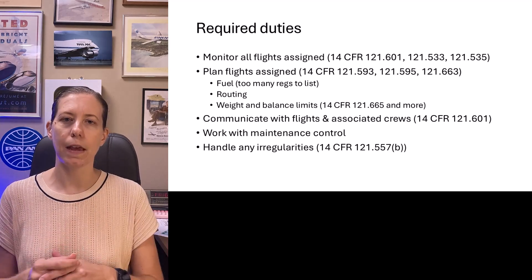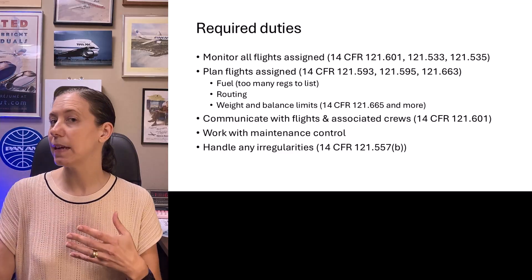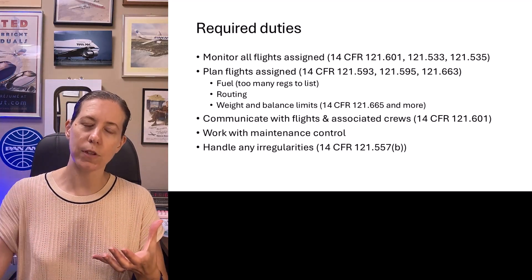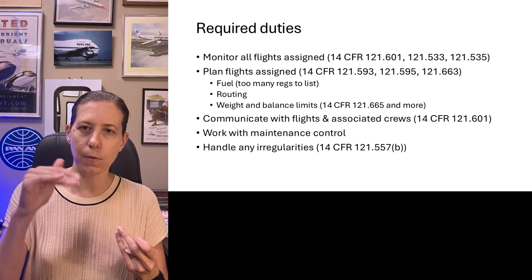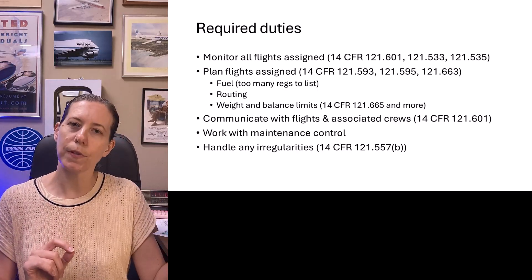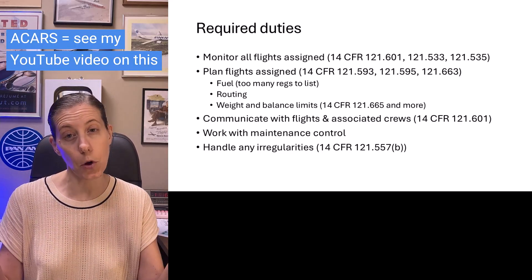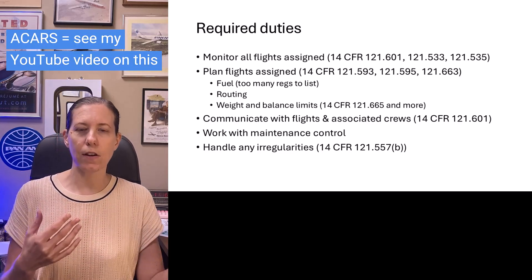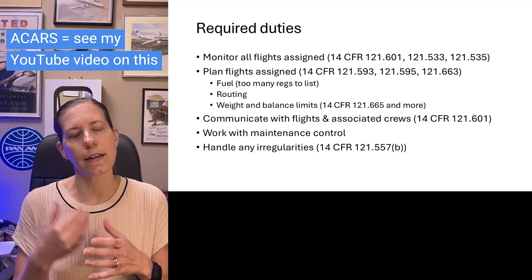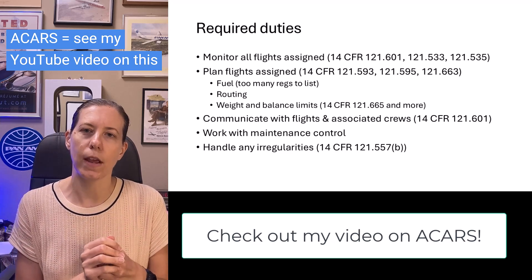Sometimes you realize that ATC has a delay program beginning, and you have to look at what it's going to impact for your flights. Meanwhile, you're multitasking — answering the phone, monitoring your current flights, and answering any ACARS requests that flights send to you, or phone requests. ACARS is essentially where the flight can send a text message to the dispatcher and you can send a text message back out as well.